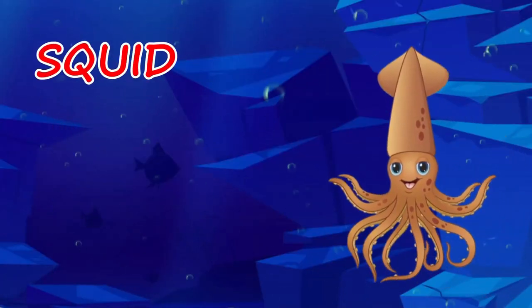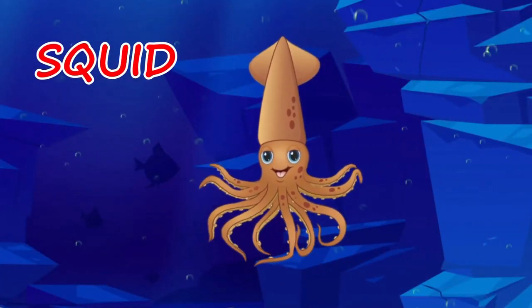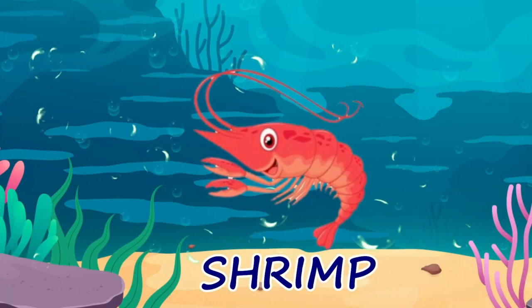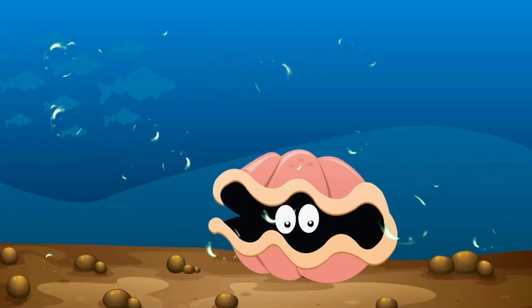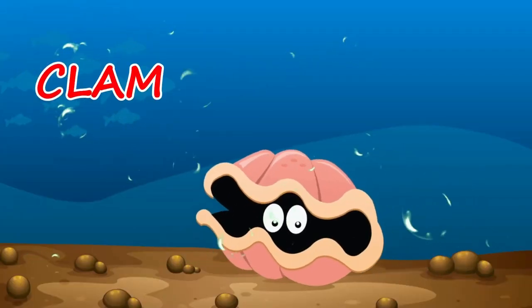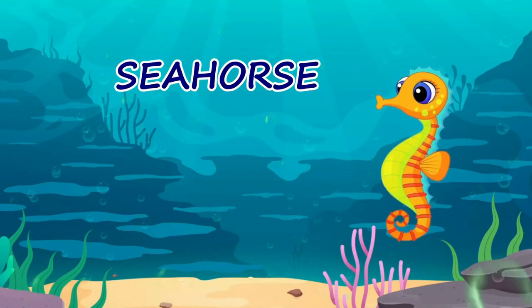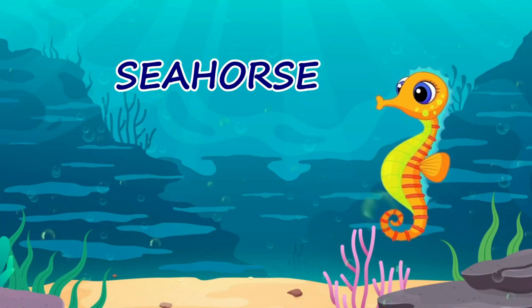A squid has ten legs. Squid. A shrimp has a bent body. Shrimp. A clam has hard shells. Clam. A seahorse swims in an upright position. Seahorse.